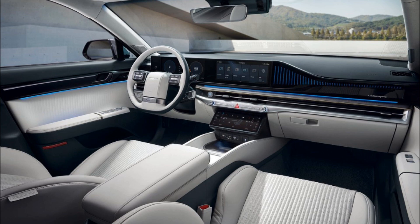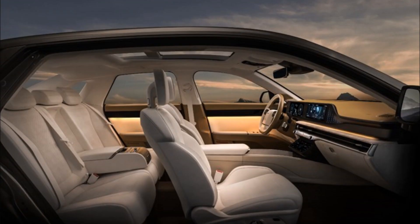The interior has a wraparound structure, featuring softly spreading ambient mood lamps.